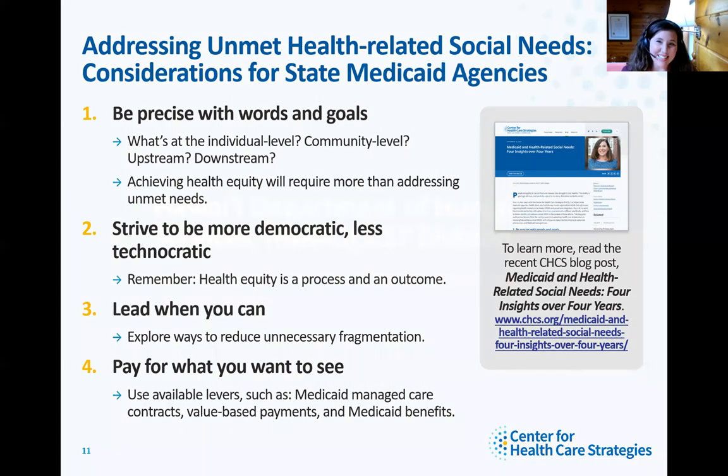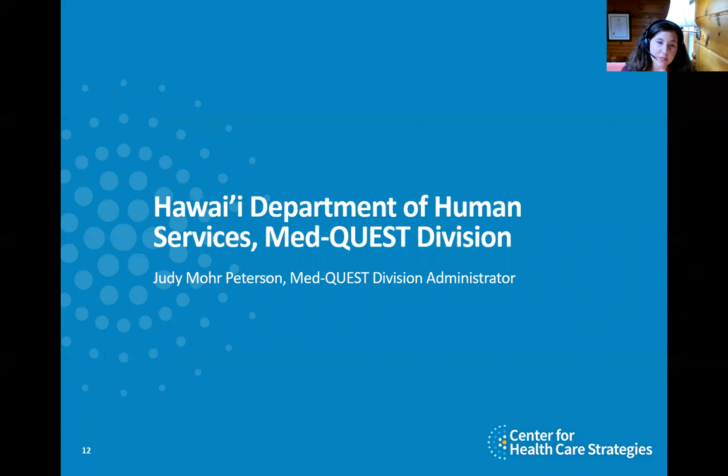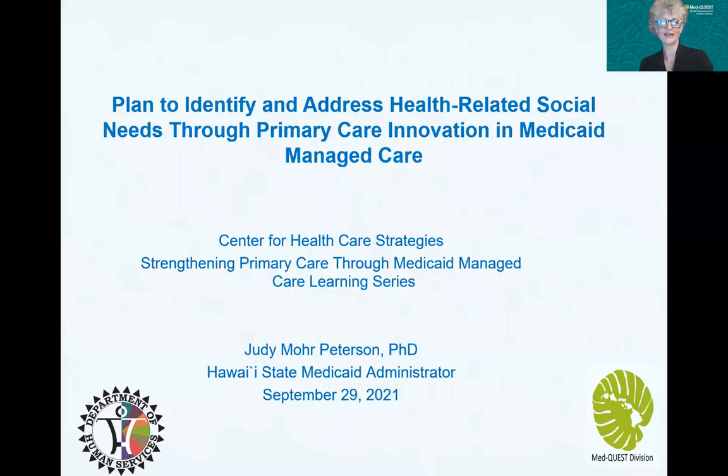With that, I'm going to turn it over to Judy Moore-Peterson, and she'll reflect more on some of those levers for state Medicaid agencies.